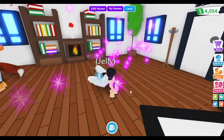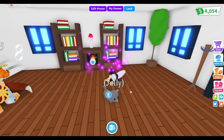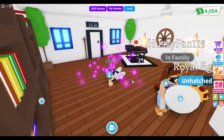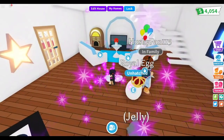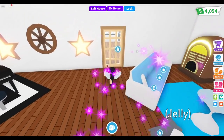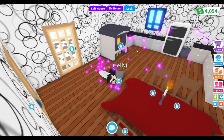Before we get into that, I want to show you guys what I did to my house. Last time I uploaded an Adopt Me video I had added some things, the piano and all this. I added a jukebox, an arch over the TV, and balloons.